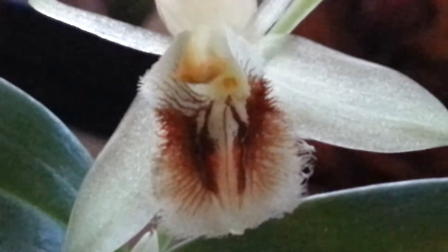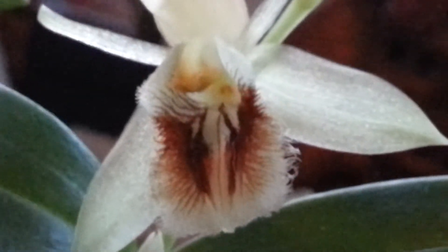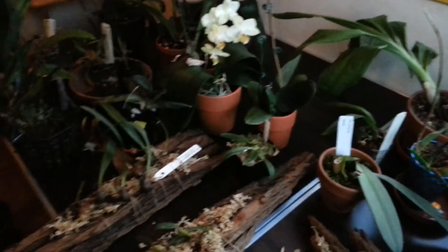There you guys go — look how pretty. Well, that's it. I'll stop rambling. You guys have a wonderful day — night, whatever you want to call it. Everything's out of focus. I need a better camera. Have a great day guys, and I'll talk to you later. Bye bye.